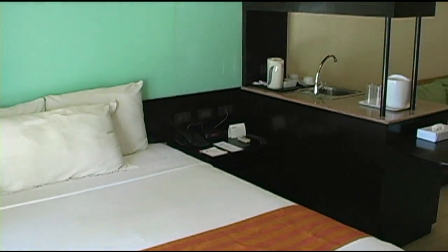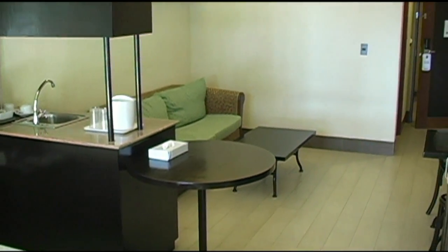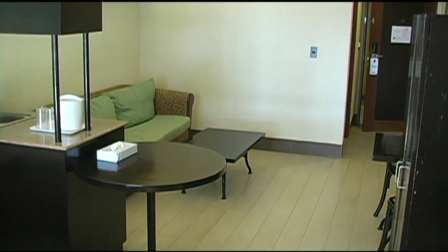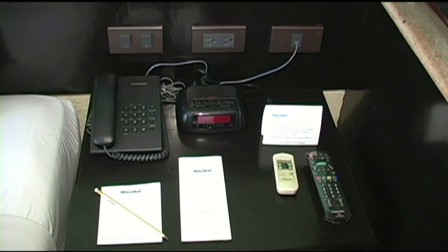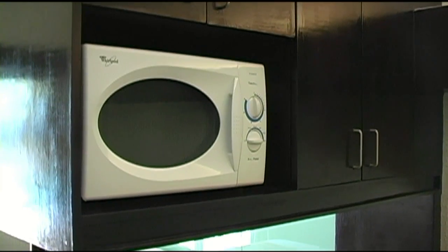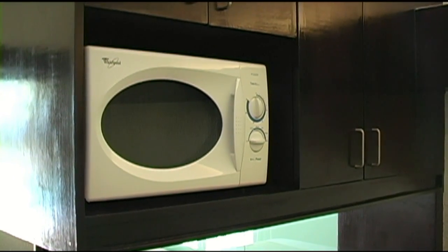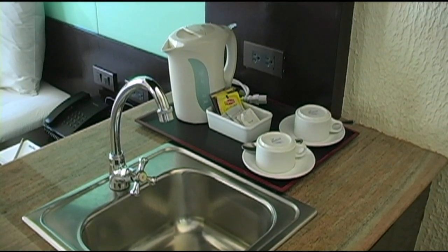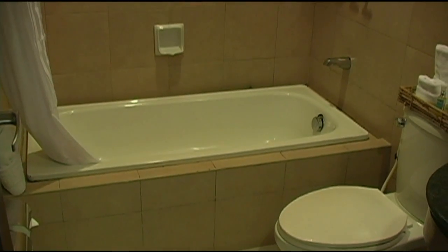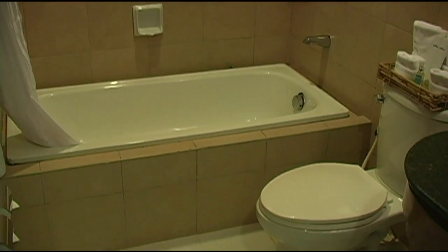Here you see the large queen-size bed. It has a lounge area, kitchenette, IDD phone, alarm clock radio, microwave, a small sink area, and coffee and tea maker. Here we have a fully tiled bathroom with a tub and shower.